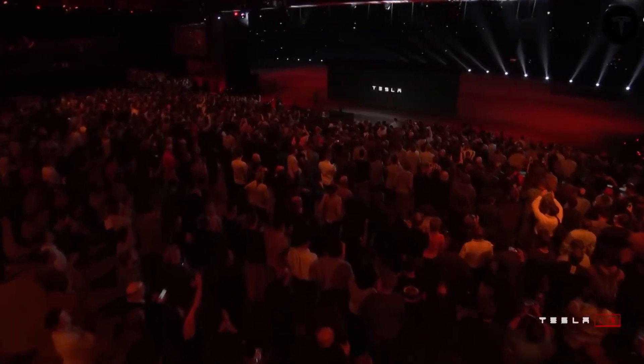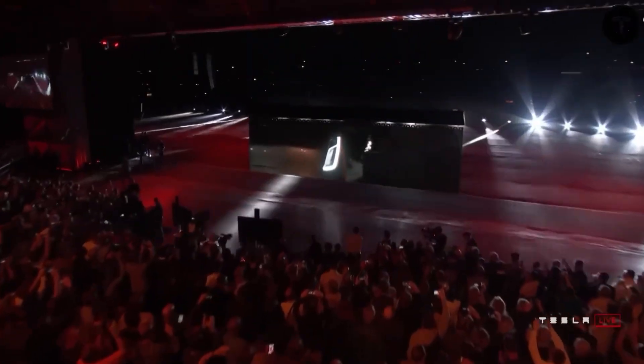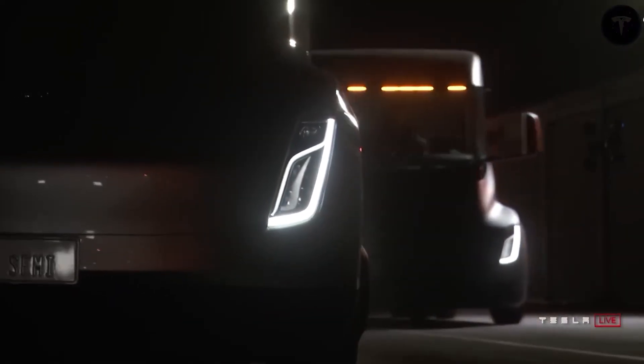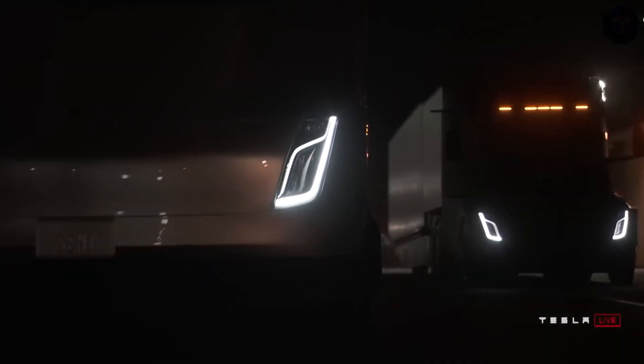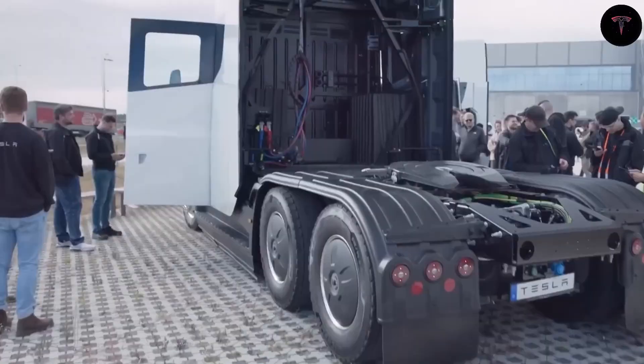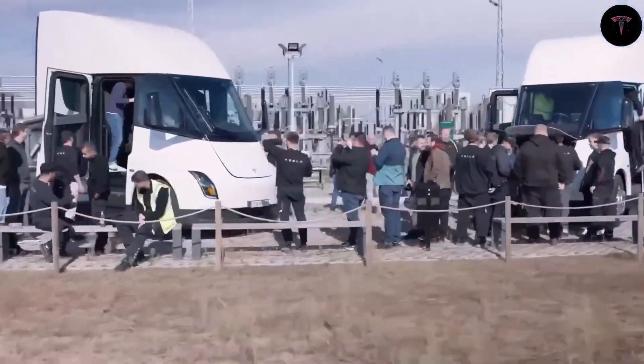This development brings Tesla closer to its ambitious goal of producing a semi every 10 minutes, targeting 50,000 units annually. Traditional Tesla manufacturing relies heavily on the Giga press for models like the Model Y and Cybertruck, which casts large vehicle parts as single units instead of fabricating them from many smaller pieces.